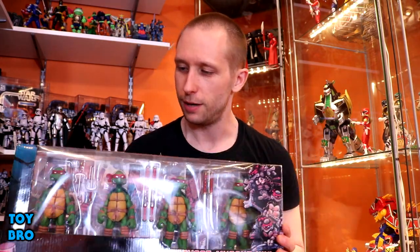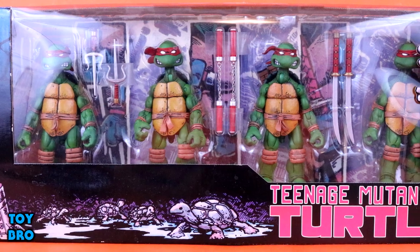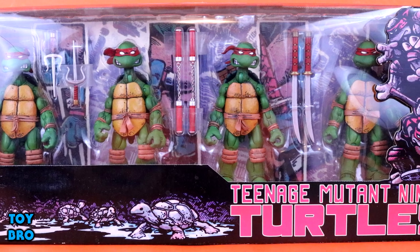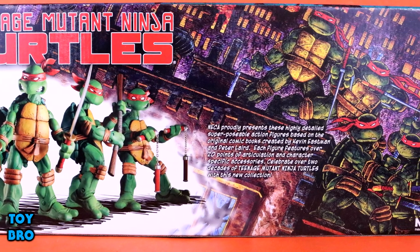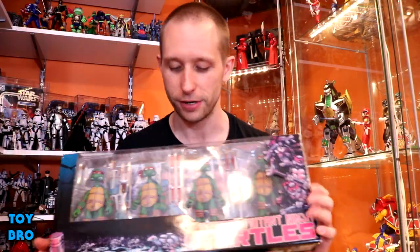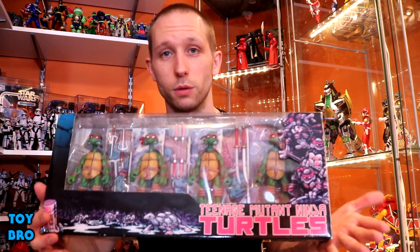I've had this set for a very long time and it's never really been on display. It has been opened — I used to display it at work in my office. As far as the packaging goes, you've got the four turtles in the window on the front, some comic-style artwork with baby turtles, the turtles on the side with the comic-style logo, and on the back a product shot with more comic-style artwork. It's very much a comic-centric pack.